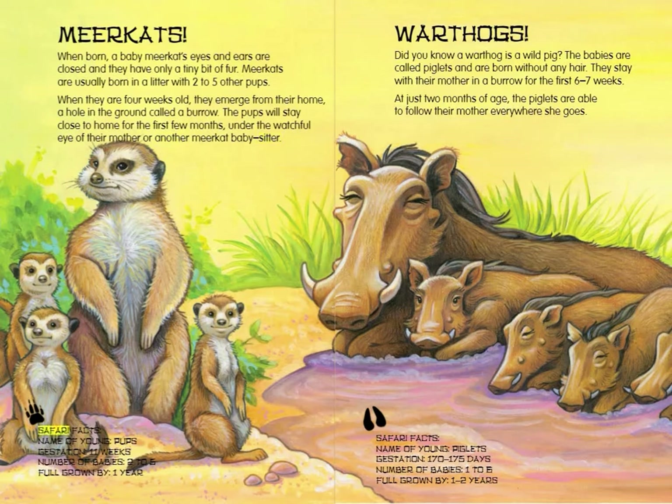Meerkat Safari Facts: Name of young — Pups. Gestation — 11 weeks. Number of babies — 2 to 5. Full grown by 1 year.